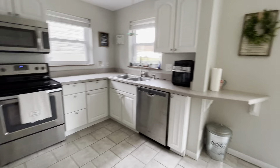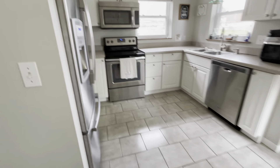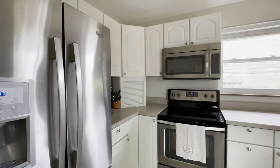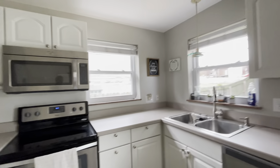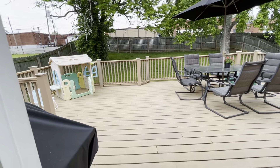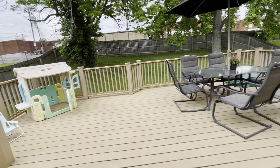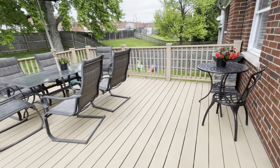Dining area. Kitchen. Appliances all look good — doesn't look like anything would need to be replaced. The dining door comes out too. Composite deck. Really nice.